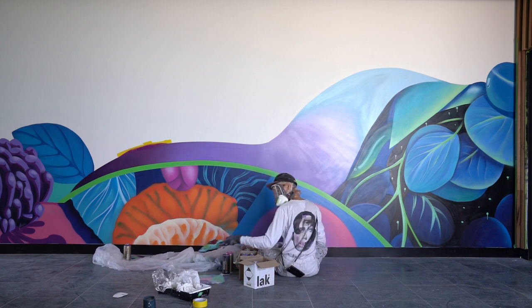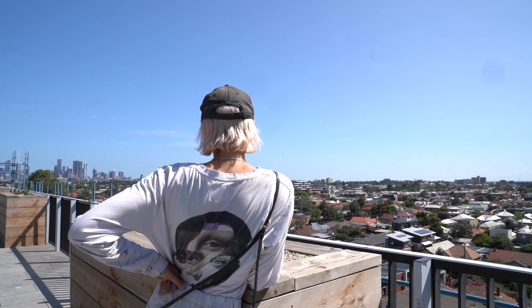Melbourne always impresses me with its ability to bring in art and color into buildings, and I think that's really nice.